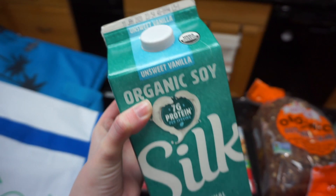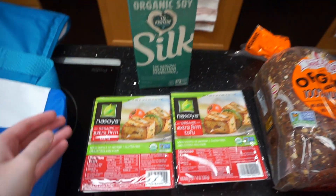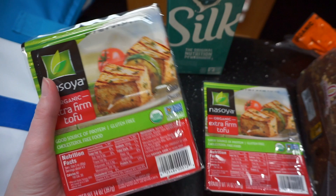So the first thing I have is my soy milk. This is the one I use. I love it for my oatmeal, smoothies, and my matcha lattes I've been making.